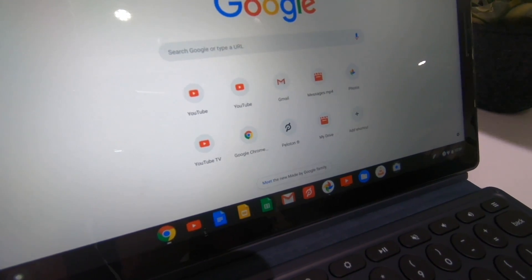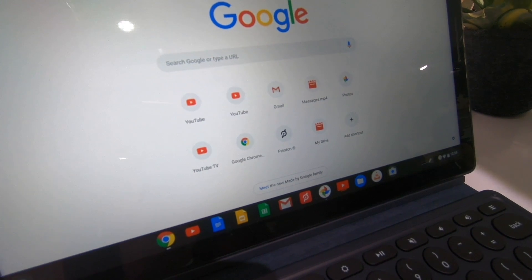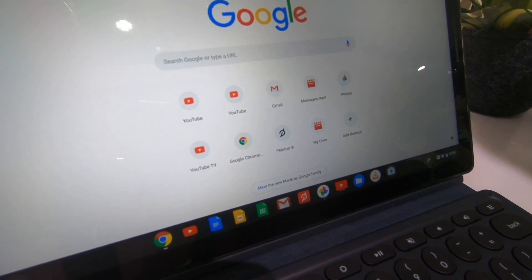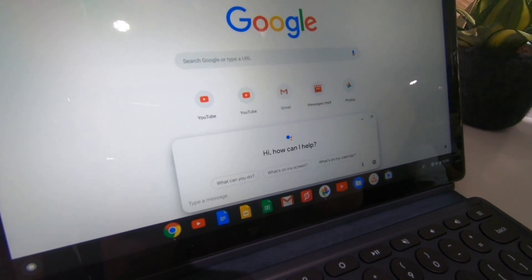You can invoke the assistant in two main ways: you can say 'OK Google' — this one's not trained to my voice — and just talk to it like a Google Home. Or use this dedicated key right here for the assistant.